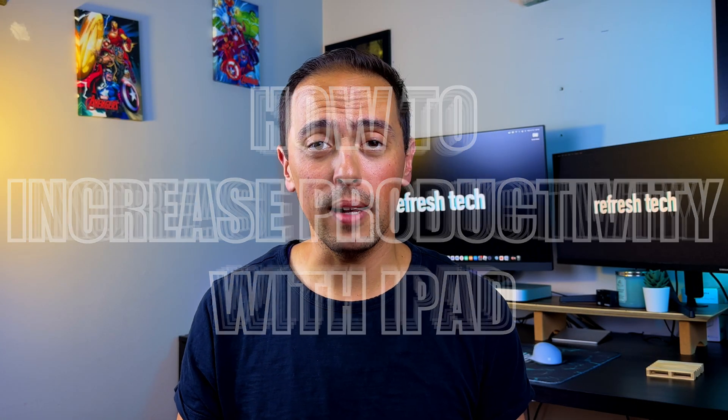I often get asked by co-workers why I use an iPad, or how do you get the most out of using an iPad at work. I use an iPad every day in my nine-to-five job. This is part of a series on how to increase your productivity with iPad, and this time we're focusing on the must-have apps you need to get the most out of it and increase your productivity in your nine-to-five job, no matter what industry you're in.